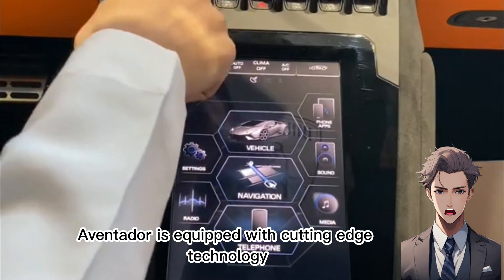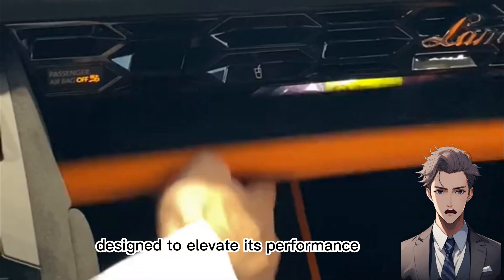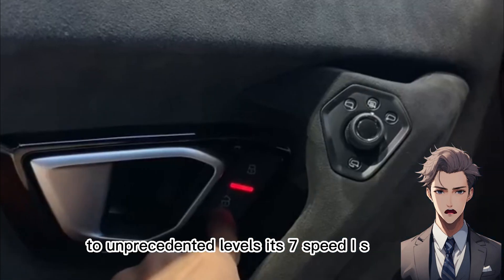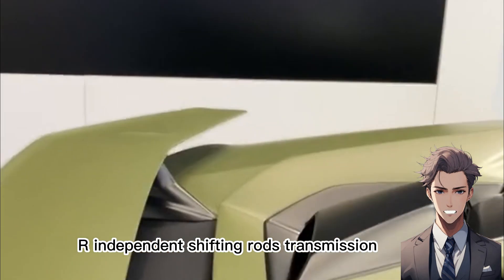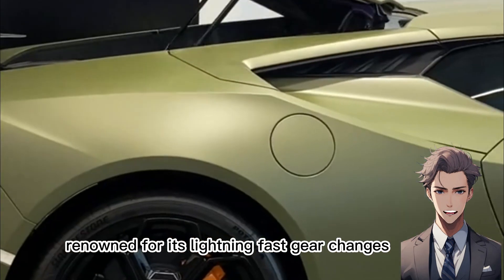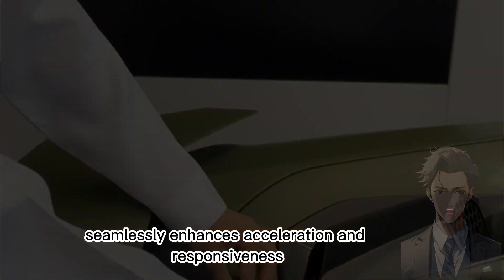The Lamborghini Aventador is equipped with cutting-edge technology designed to elevate its performance to unprecedented levels. Its 7-speed ISR — independent shifting rods — transmission, renowned for its lightning-fast gear changes, seamlessly enhances acceleration and responsiveness.